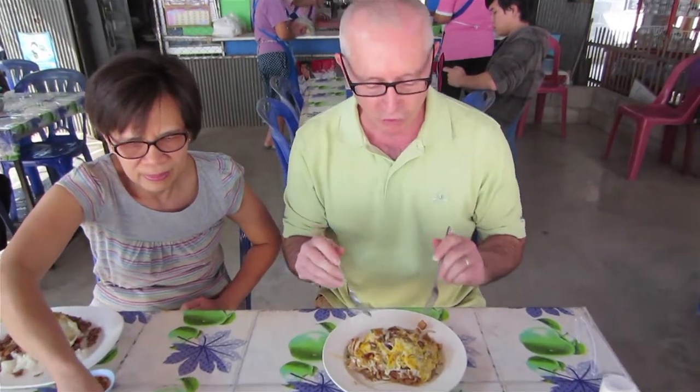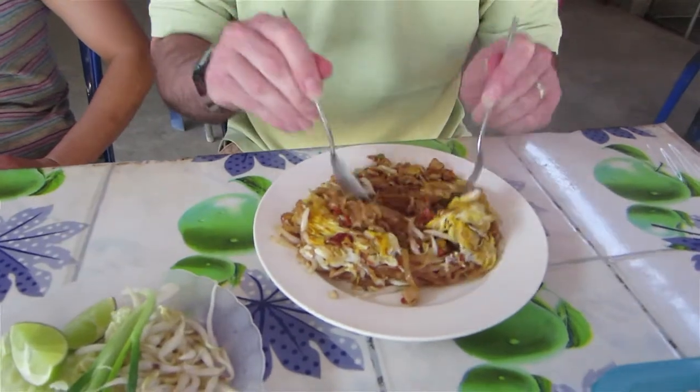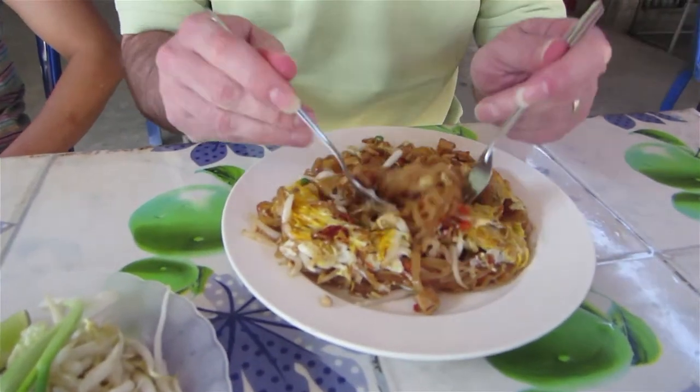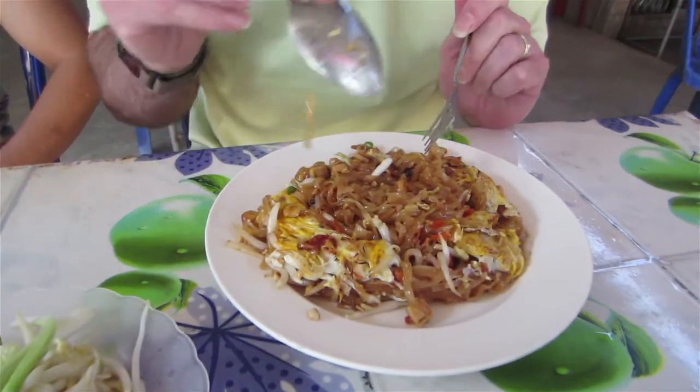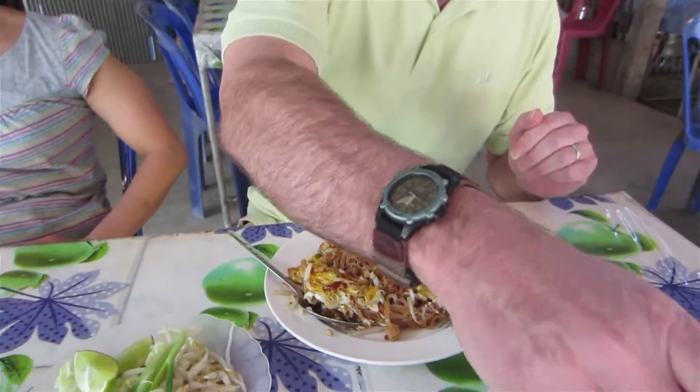It comes with a nice egg crepe on top, and the thing with real Pad Thai — it's wet, it's gooey, it's got fish sauce, tofu, bean sprouts. That's what real Pad Thai looks like.